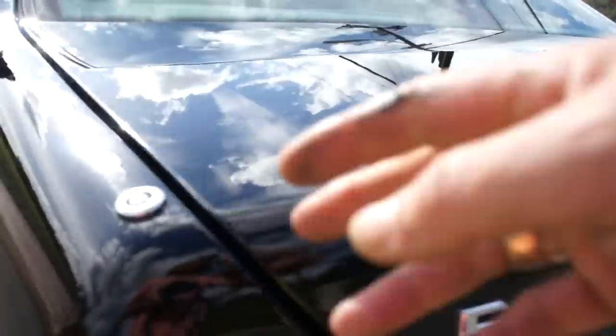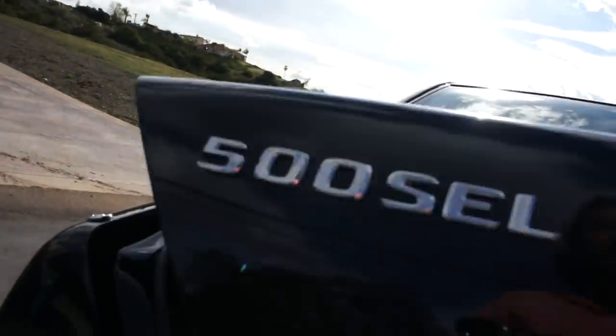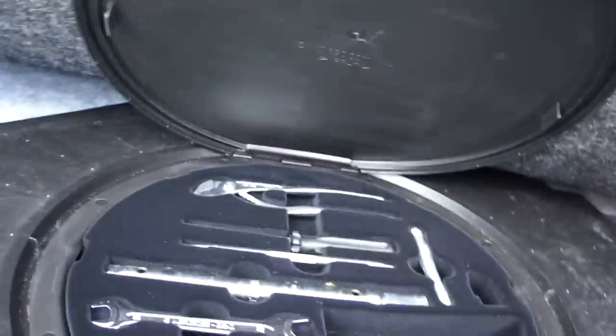These '92 and '93s have the little reverse prods that come up — very cool. 500 SEL, the old badging before they swapped. There's a disc changer in here and a factory toolkit there, it's all in there. And underneath here, of course, your factory Michelin spare in great shape.